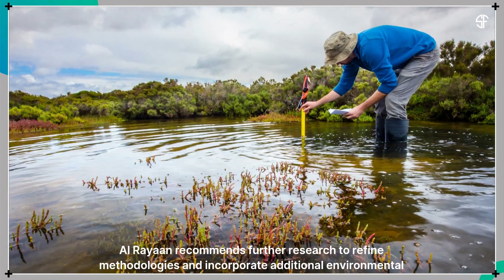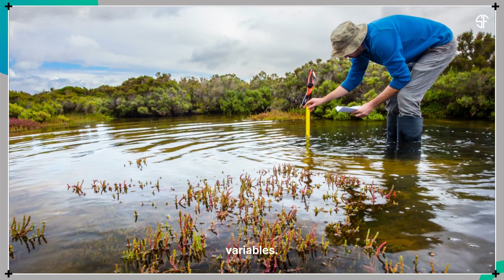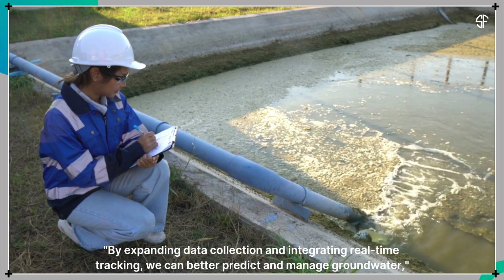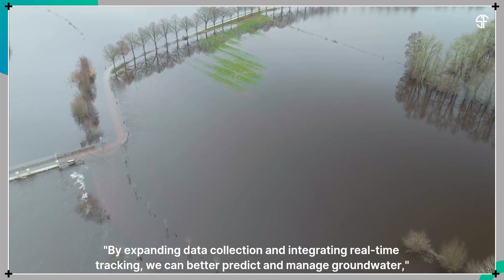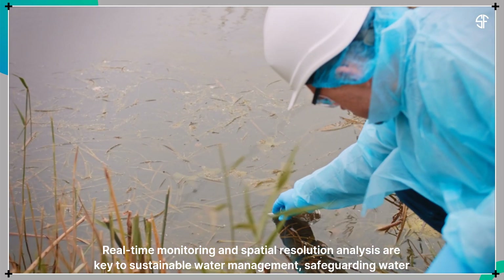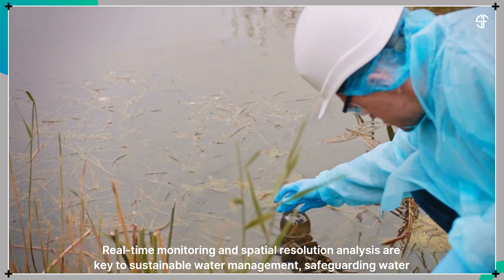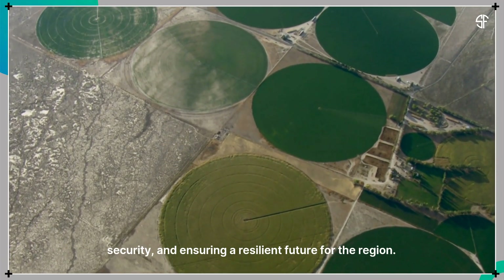Alrayan recommends further research to refine methodologies and incorporate additional environmental variables. By expanding data collection and integrating real-time tracking, we can better predict and manage groundwater, he stated. Real-time monitoring and spatial resolution analysis are key to sustainable water management, safeguarding water security and ensuring a resilient future for the region.